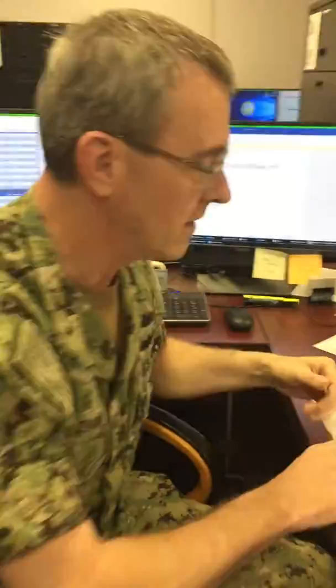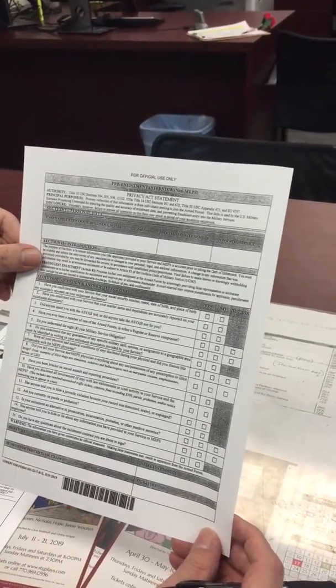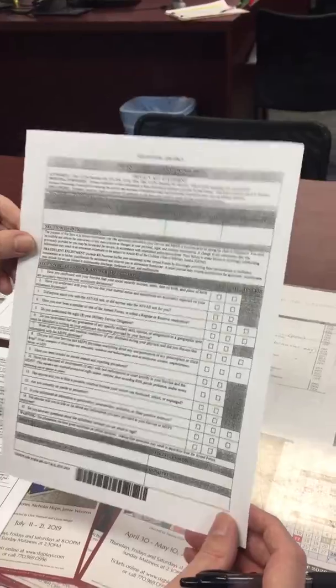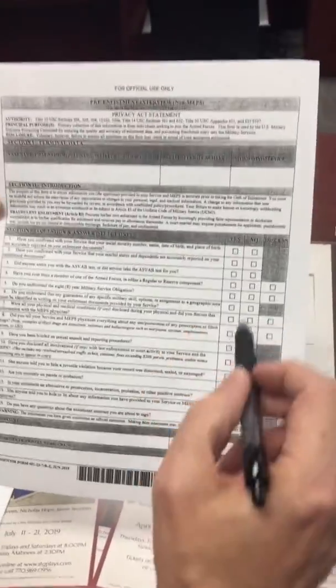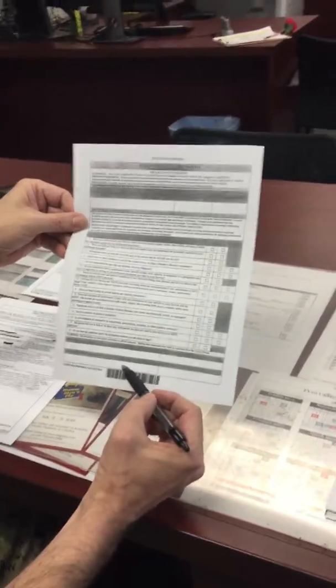Now what you're going to get is DD Form 4 at a minimum, and you're going to get this pre-enlistment interview check sheet that is provided by MIPS. They go ahead and fill this out — this has all the screening questions that they're going to have. They're going to sign it and then the recruiter is going to sign it.